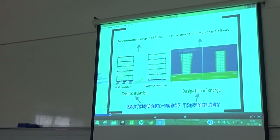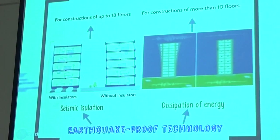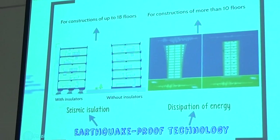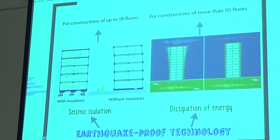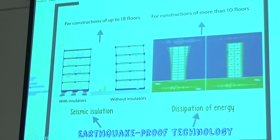Earthquake-proof roof technology. We can see two cases: on the left, a seismic insulation system showing a building with insulators and without insulators — two constructions of up to 18 floors. On the right, we can see an energy dissipation system for constructions of more than 10 floors.